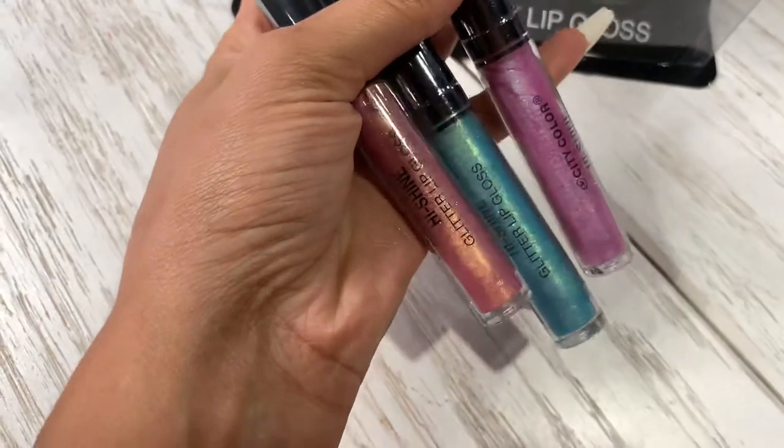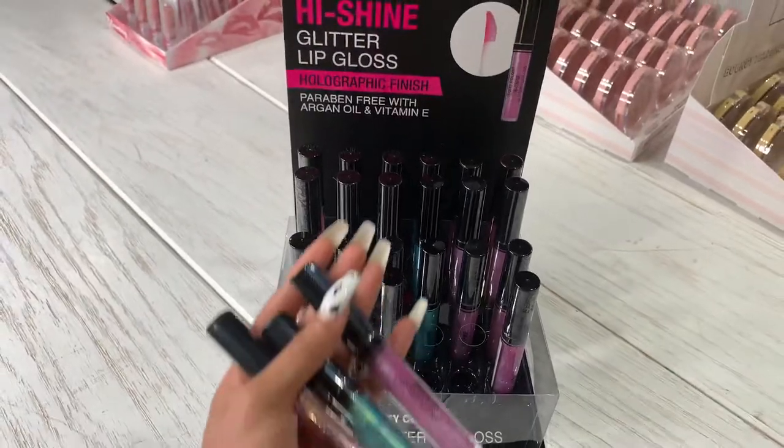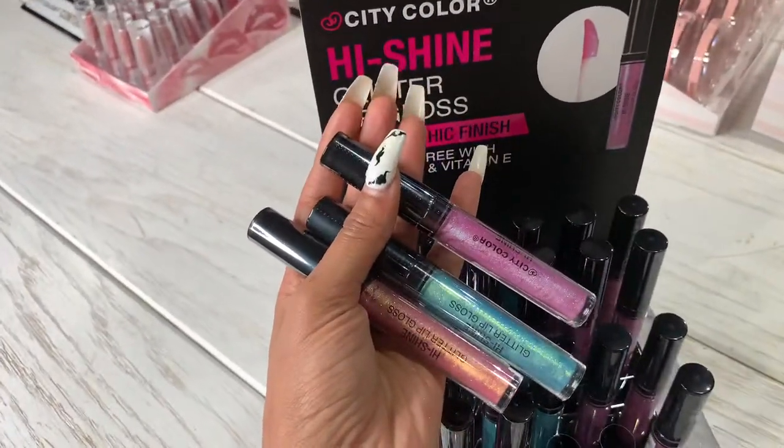Look how beautiful they are, and you can find them already available on our website wholesalemakeup.com. So go now and check it out.